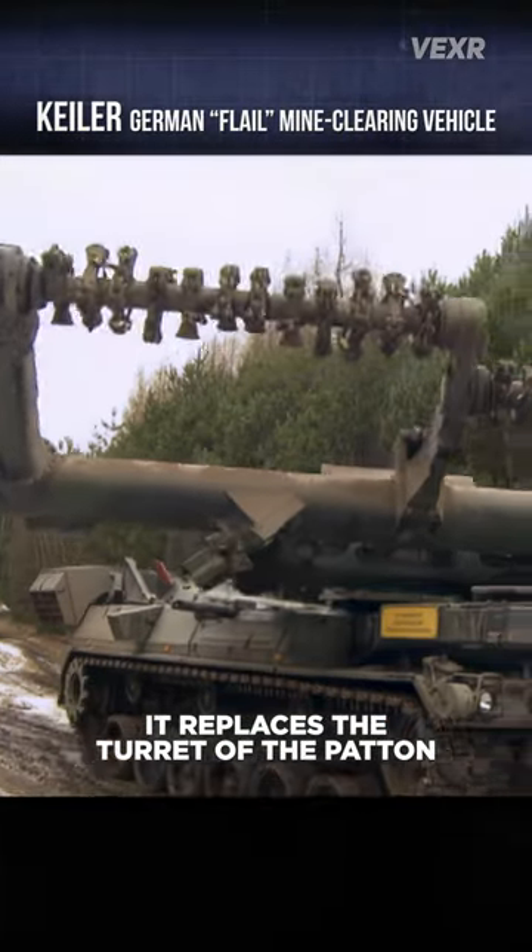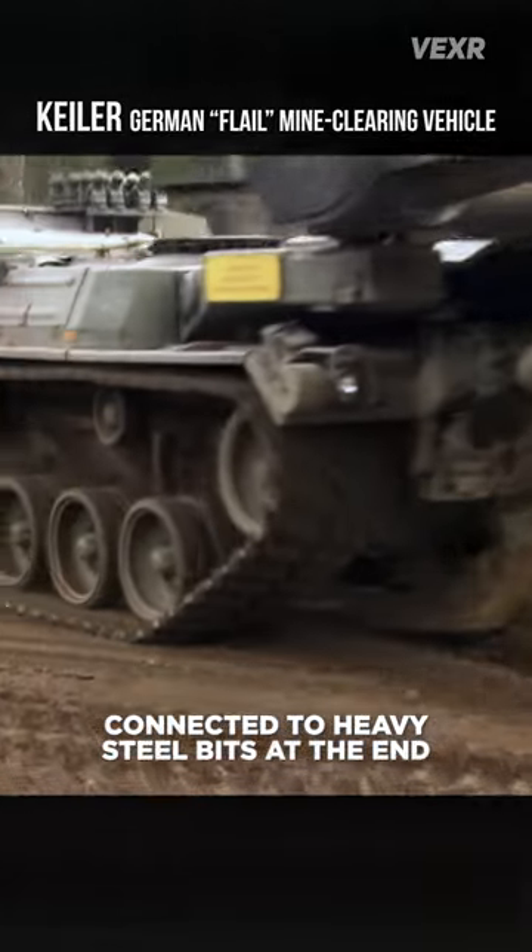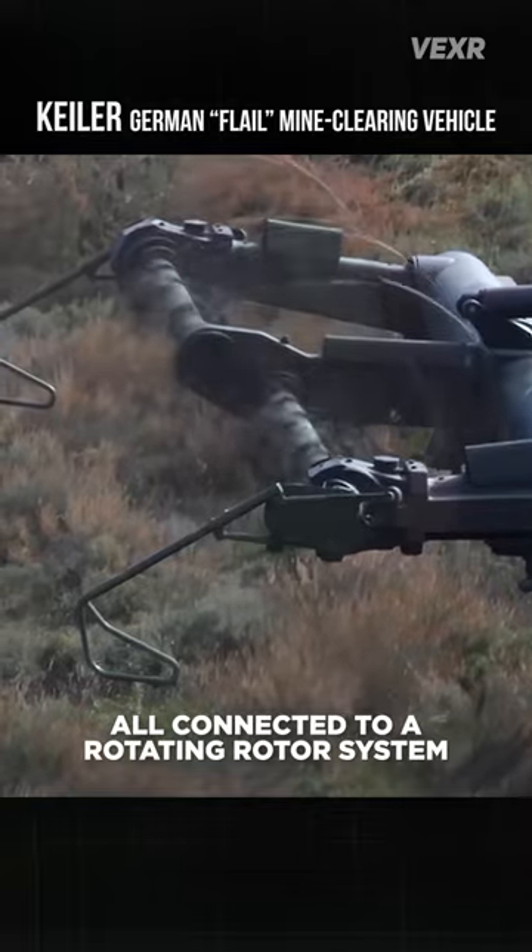It replaces the turret of the Patton with a mine flail. A mine flail consists of heavy chains connected to heavy steel bits at the end, all connected to a rotating rotor system.